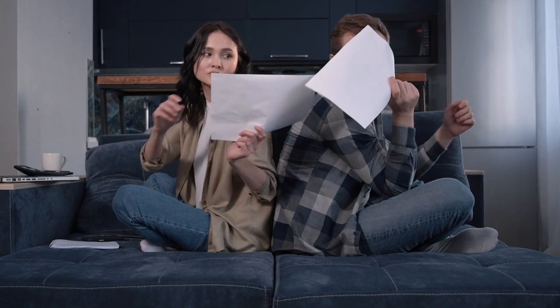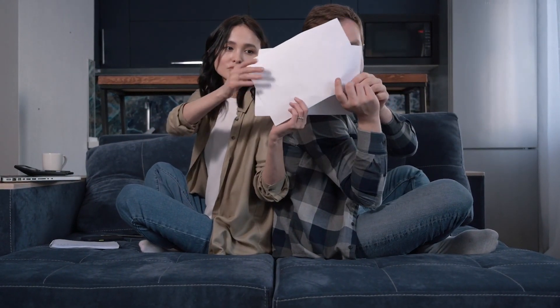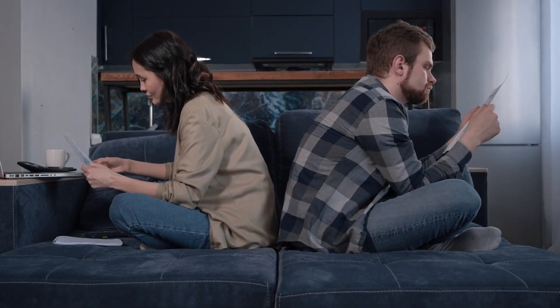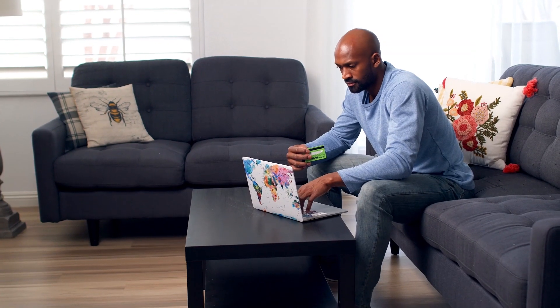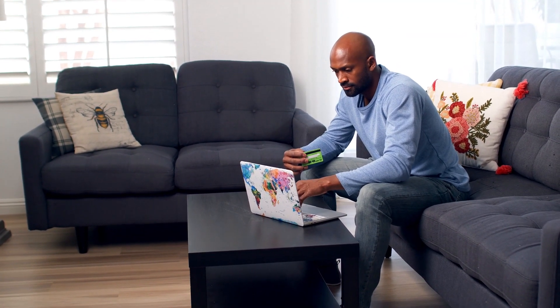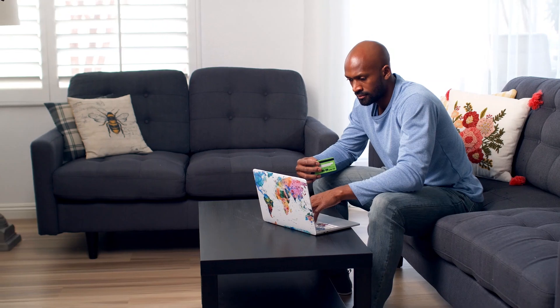But with so many options vying for your attention, choosing the right one can feel overwhelming. Here, we'll delve into five noteworthy newcomers in the cash-advance scene, exploring their unique features, eligibility criteria, and potential drawbacks to help you make an informed decision.